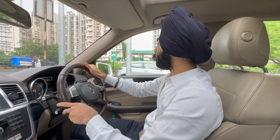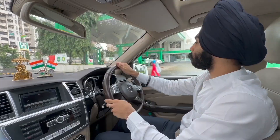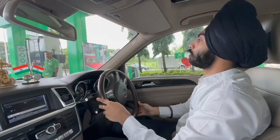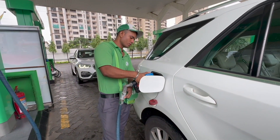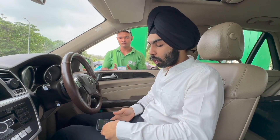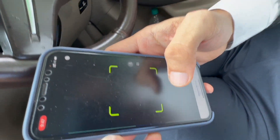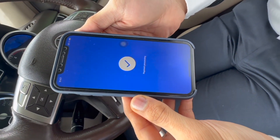All set, leaving for office. Fuel is a little bit less, so we've come to the JioBP fuel station. We are going to pay through the JioBP app — scan the vessel and proceed to pay.